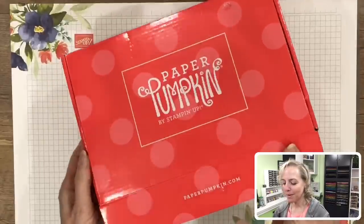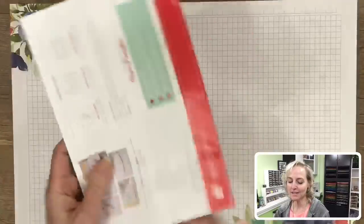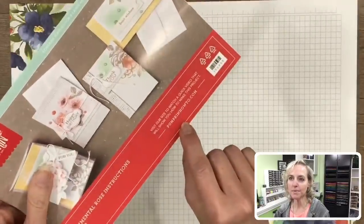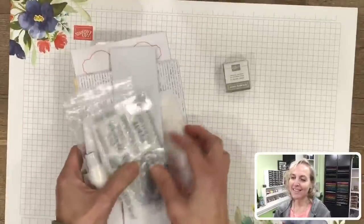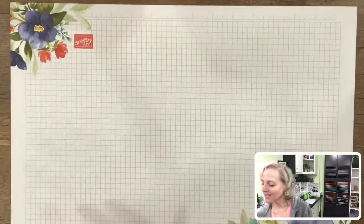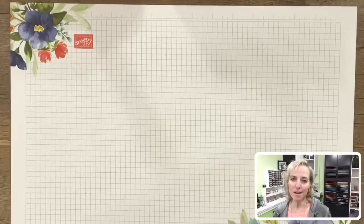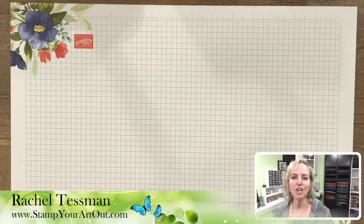When you open a Paper Pumpkin kit, you get a bunch of fun goodies. You get the flyer, which comes with photos and directions, some extra info on the back including what's in the kit and coordinating colors, plus a link to Stampin' Up's how-to video. I like to open two of them — I still have more projects to create. Before we begin the projects, I want to share the ones I made and posted today on my blog at stampyourartout.com. I share alternate projects about three times a month. Tomorrow I'll be doing a blog hop with a bunch of demonstrators, all sharing alternate projects using the April kit.